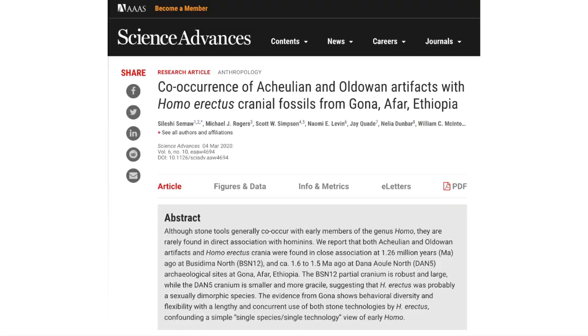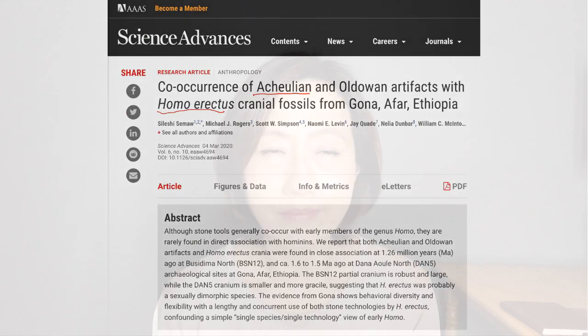Today I'm talking about Homo erectus. This is the research that was the subject of the headline news: co-occurrence of Acheulean and Oldowan artifacts with Homo erectus cranium fossils from Gona, Afar, Ethiopia. The title says it all. Homo erectus used to be associated with Acheulean stone tools — Acheulean hand axes.